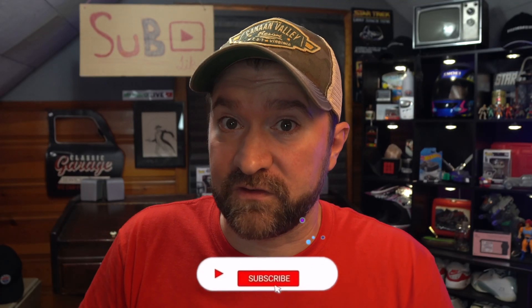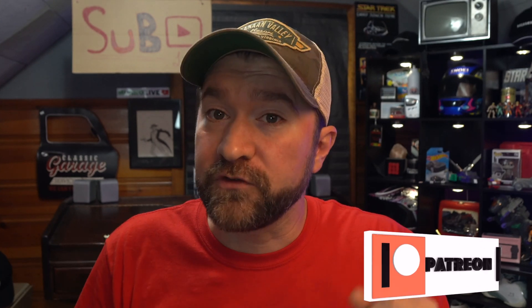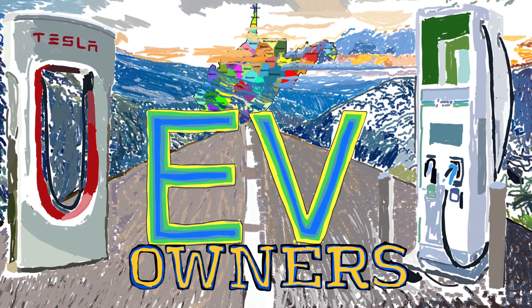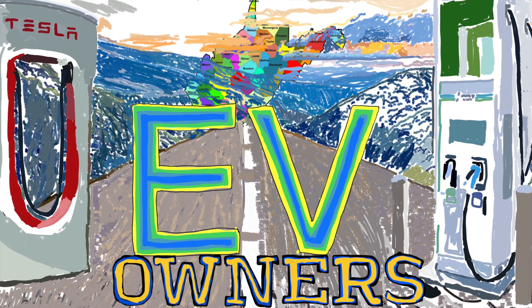What questions do you have? Leave them in the comments — I'll do my best to answer them all. Thank you so much for watching. Subscribe for more updates as this system is new to me. Also consider supporting me on Patreon — I did this for myself and for the solar benefits, but also for you so you can make more informed decisions. I'm also launching a West Virginia EV owners Facebook group — once it goes live I'll put a link in the description.